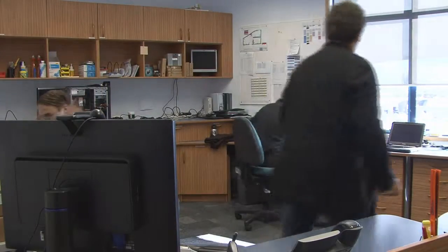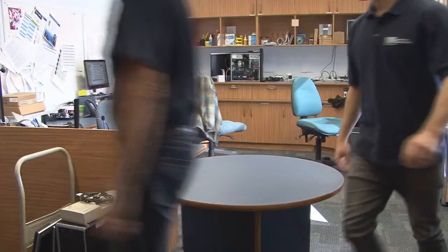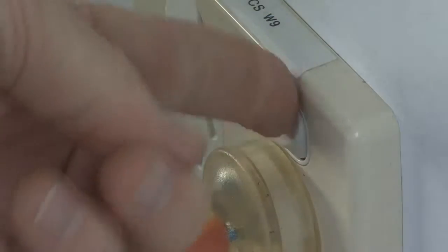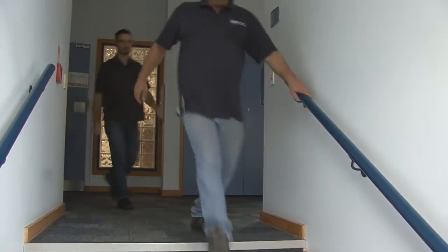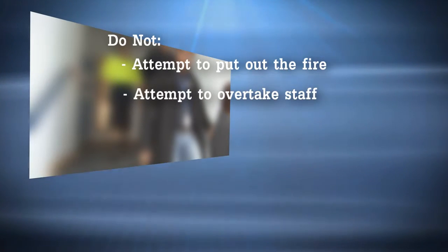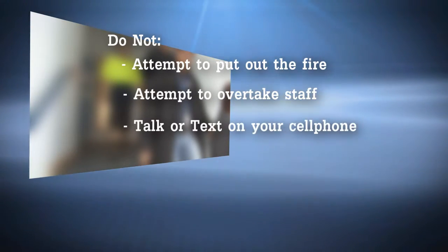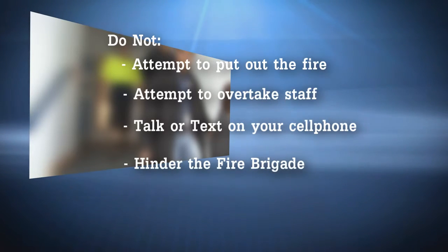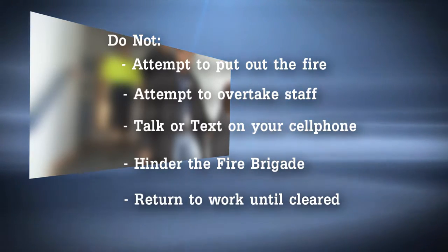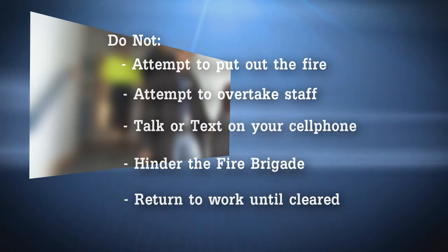The signal for evacuation will be a continuous ringing of a fire alarm. You should, if able to, without putting yourself in danger, turn off the equipment you are using and leave the building without delay through your nearest exit, or as directed by fire wardens. Do not: attempt to put the fire out yourself; attempt to overtake staff on the stairwells; talk or text on your mobile phone while evacuating; hinder the fire brigade — if they want your help, they will ask you; or return to your work until the all clear has been given.